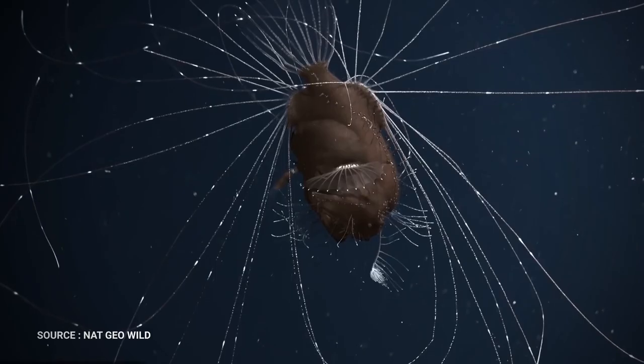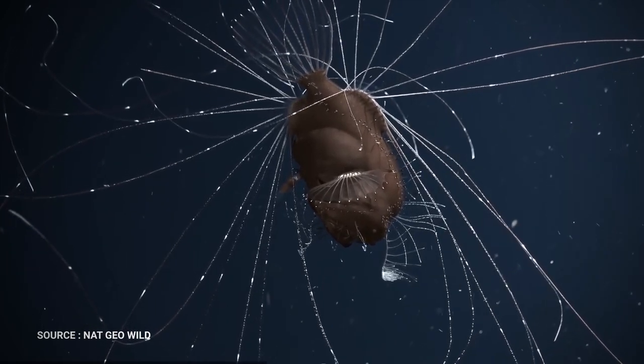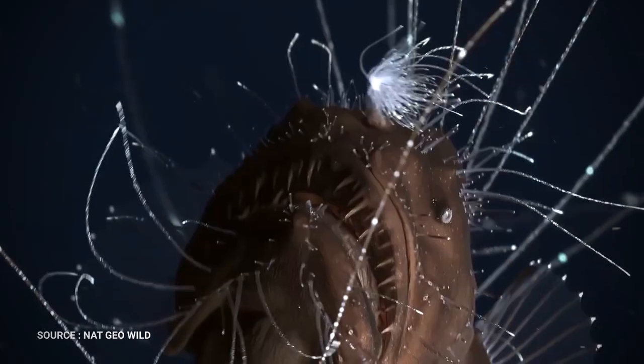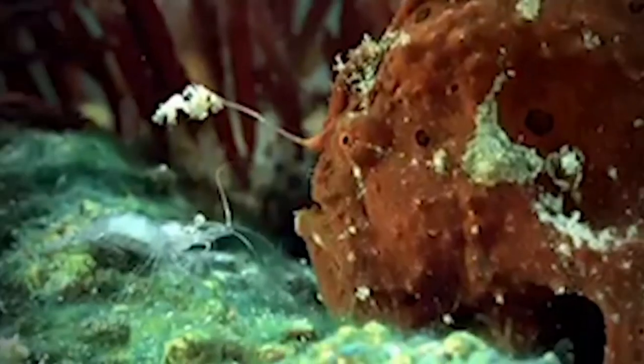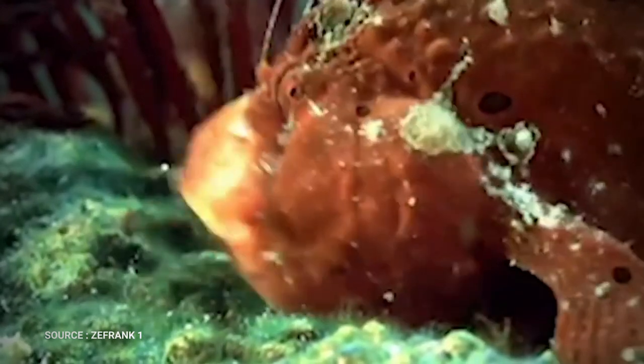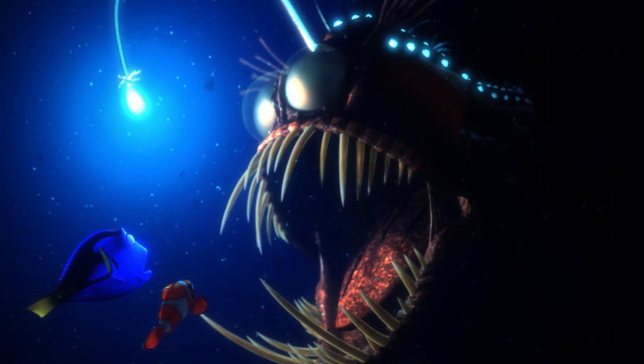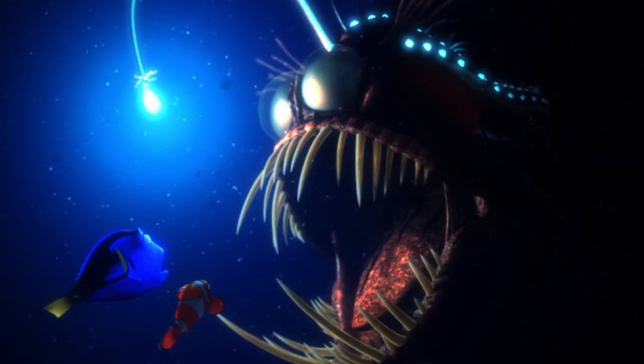Their most distinctive feature, worn only by females, is a piece of dorsal spine that protrudes above their mouths like a fishing pole — hence their name. Tipped with a lure of luminous flesh, this built-in rod baits prey close enough to be snatched. Their mouths are so big, and their bodies so pliable, they can actually swallow prey up to twice their own size.